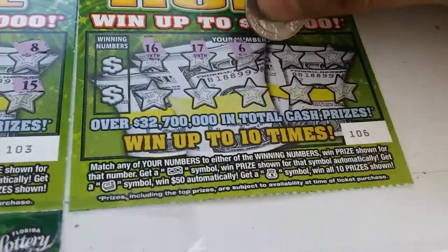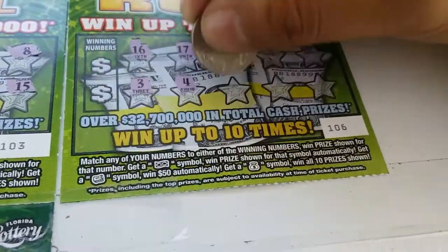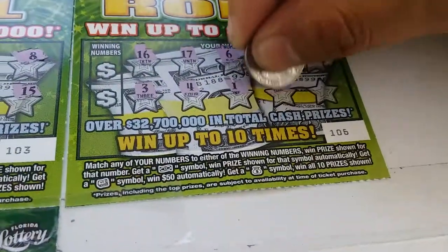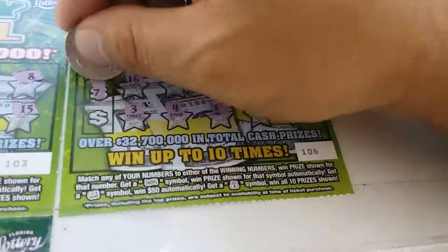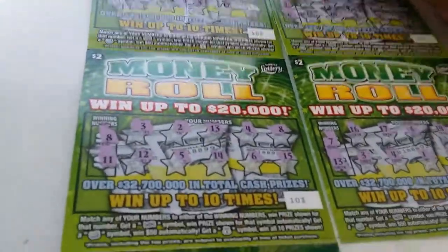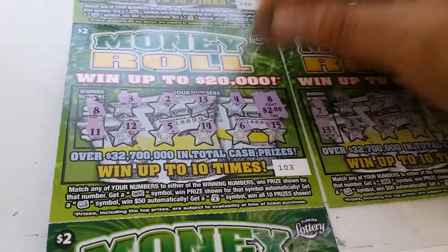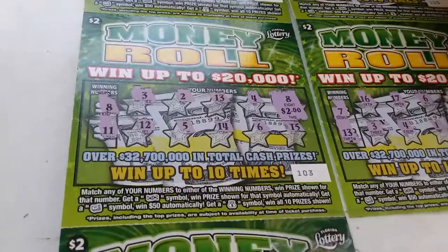Last one — 16, 17, 6, 14, 20, 3, 4, 1, 2, and 15, 7, and 13. Only a winner. All right, we matched the 8 for $2. So we got back $2 out of $10.